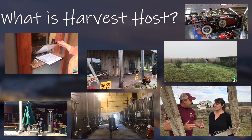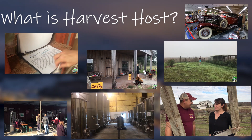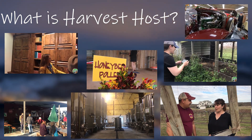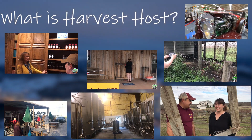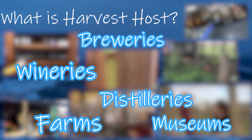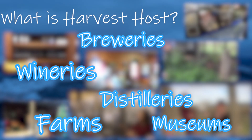What is Harvest Host? Harvest Host is a membership network that invites self-contained RVers to camp overnight at a network of more than 792 locations, consisting of breweries, distilleries, wineries, farms, museums, and other attractions for free.